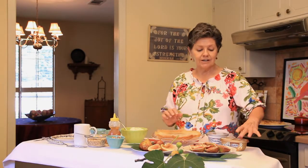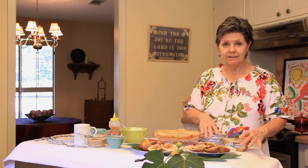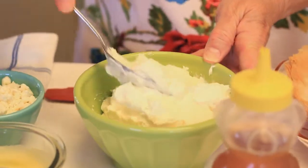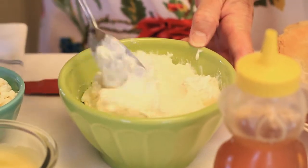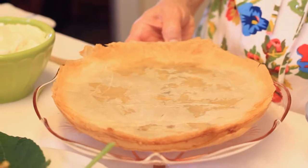We're going to use white chocolate indulgence and whipped cream cheese today. They went together so easily — I could hardly believe it. I didn't even have to get my mixer out. I just put them in a bowl and started them with a spoon, so it's a very easy process. We're going to put that on a phyllo pastry shell.